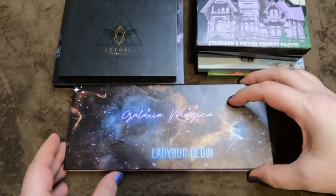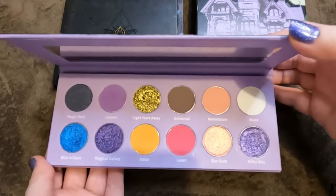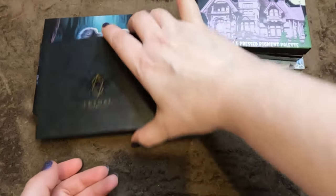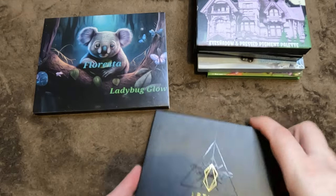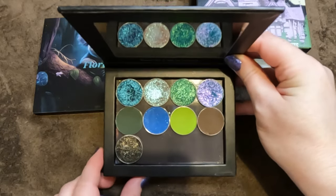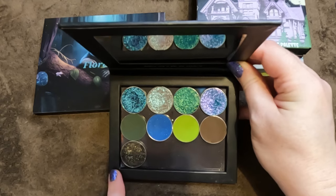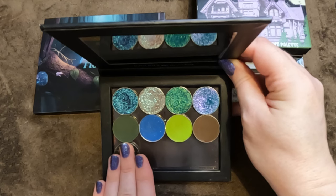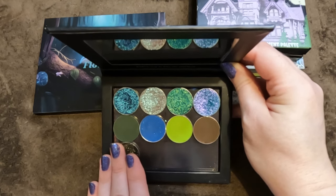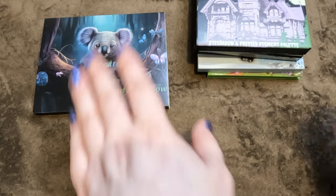Then we have the Galaxy Magica — absolutely stunning, with amazing shifty shades. This magnetic palette — I was very fortunate to be gifted by the brand owner Amanda. These shades, excluding one replacement single from the Krampus Continued, make up the Murky Waters palette. I was so gutted I missed out and Amanda was so kind to send me the singles — I class that as a palette.